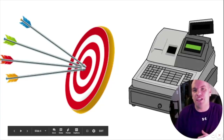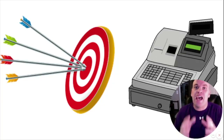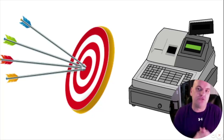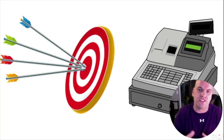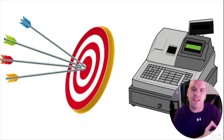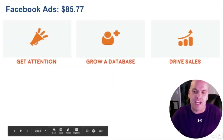We put a system in place where we can track who came in and how much money they spent, because that is really the power of what we can do. The system I help restaurant owners put in place is fully trackable and we can show you the ROI — you spent this much money and here's how much you made.